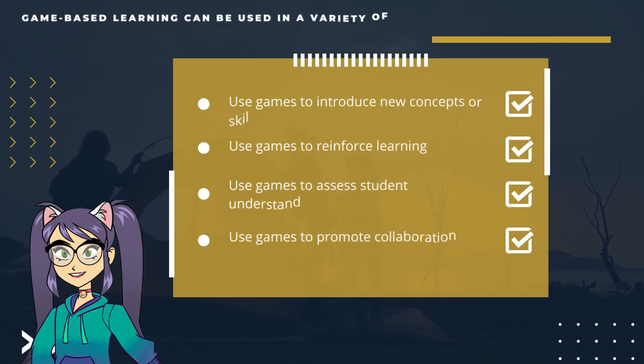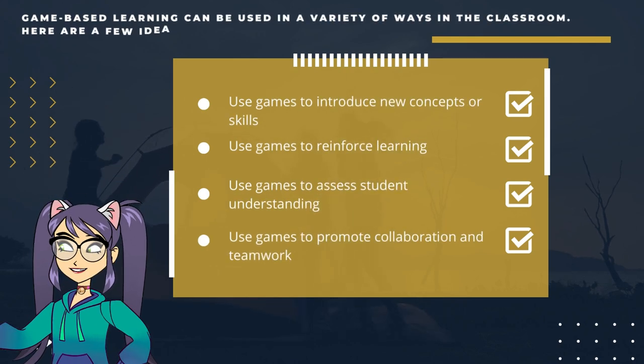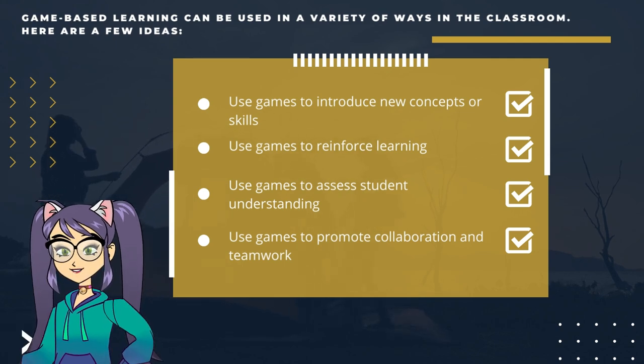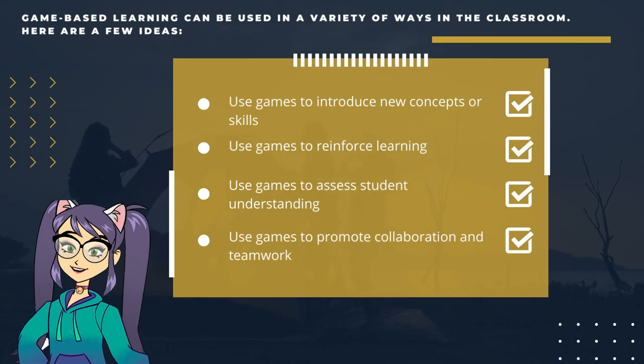Here are a few ideas: use games to introduce new concepts or skills, use games to reinforce learning, use games to assess student understanding, and use games to promote collaboration and teamwork.